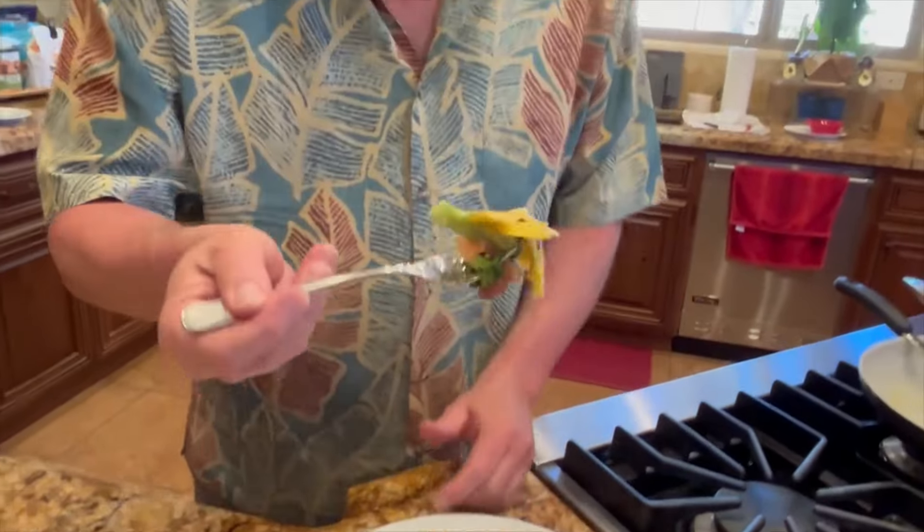Nothing to it but to do it. Come on, give me some of that omelet. Warm bite — that's a big one.